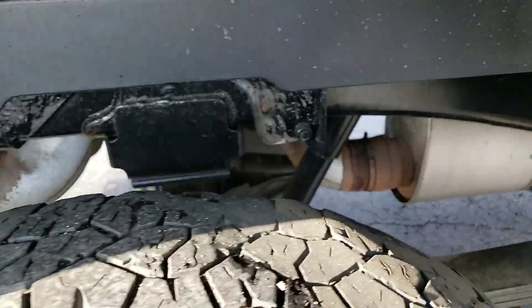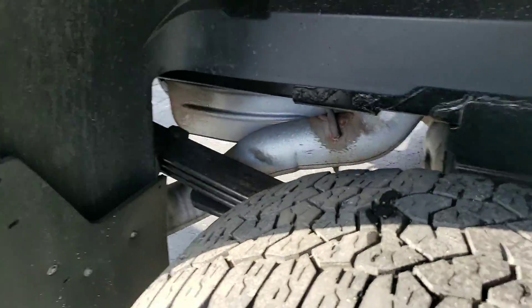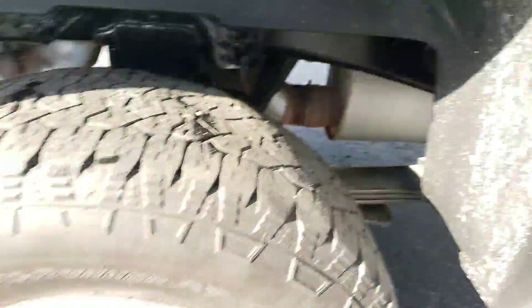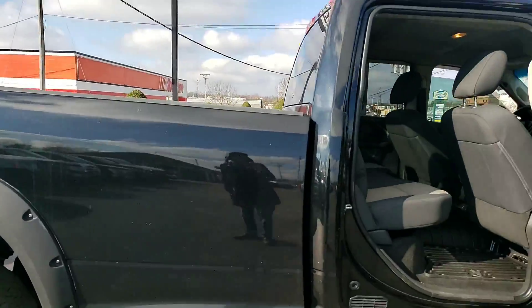Walking back around to get a look at the wheel wells — a lot of Rams have the issue of rusting in the wheel well first before they go anywhere. As you can see, there is no rust in these wheel wells. Everything checks out.